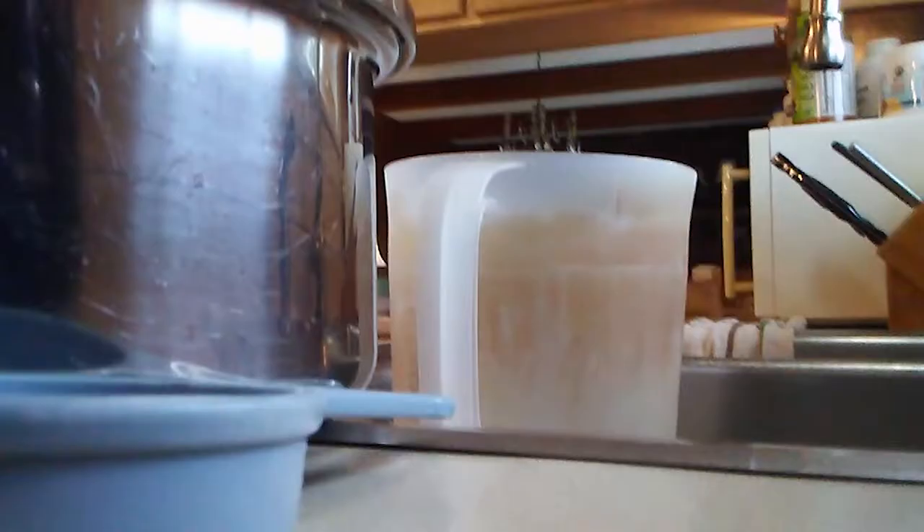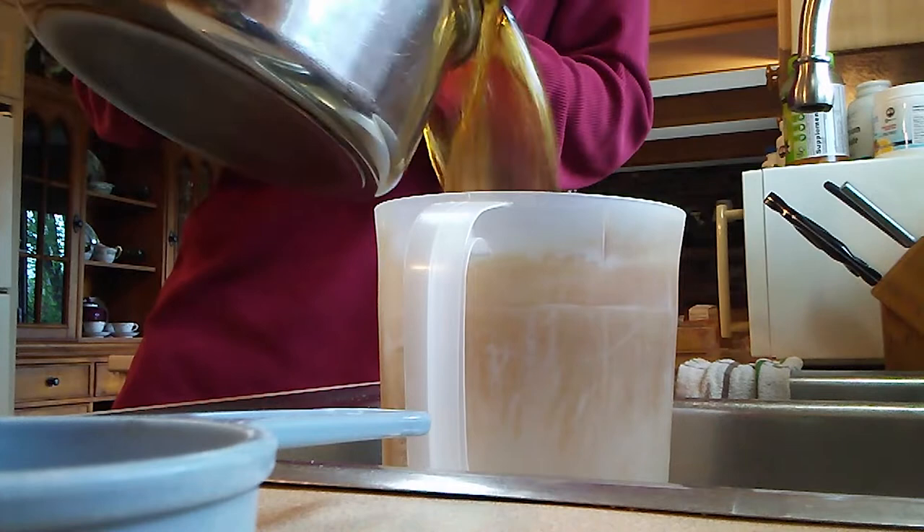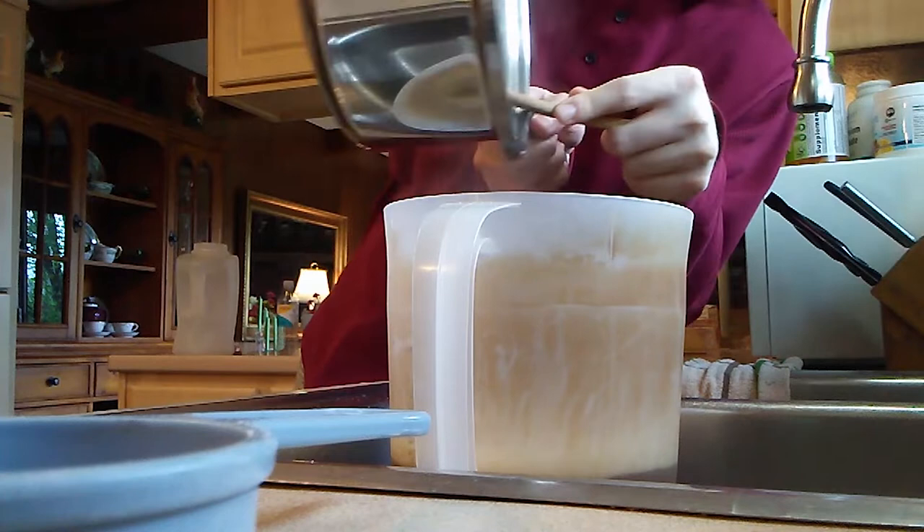All right, and here we go. Taking the spoon, I squeeze the tea bags, squeeze all the remaining tea out of them — the most strong part of it as well. All right, so we're done with that, spoon set aside for now.